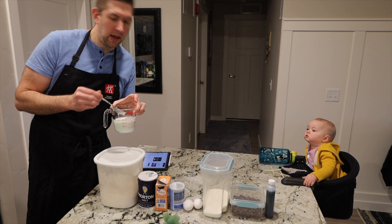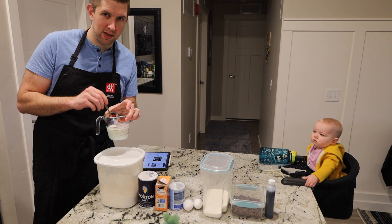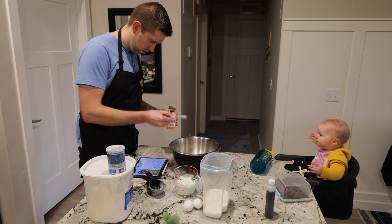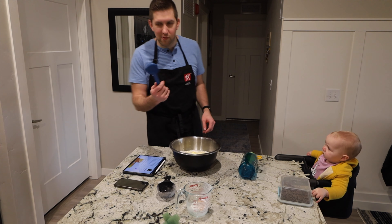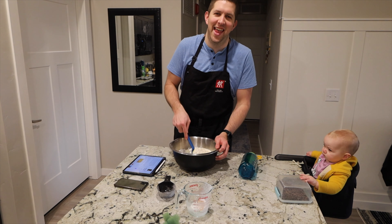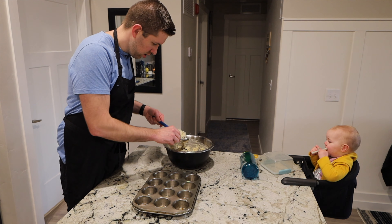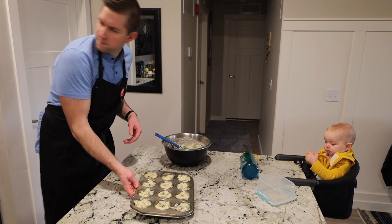I don't have buttermilk, but I'm like 70-80% sure that if you put a little bit of vinegar in milk, that's like buttermilk, right? So I've now read the rest of the instructions and I wasn't supposed to just throw everything in here.